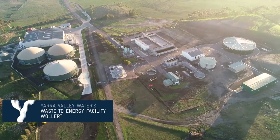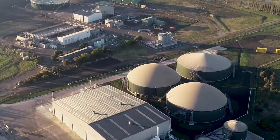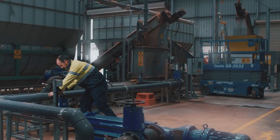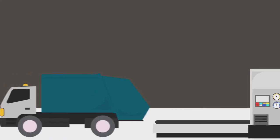This will be Yarra Valley Water's second waste-to-energy facility, following on from our first one at Wallert in Melbourne's North, which has been operating since 2017. We'll be using a natural process to transform food scraps into clean, green energy.